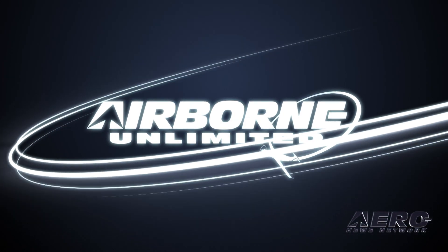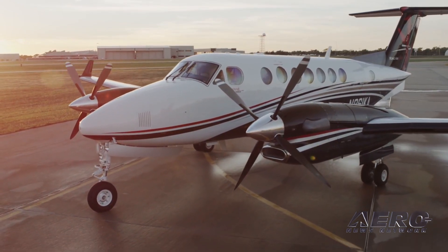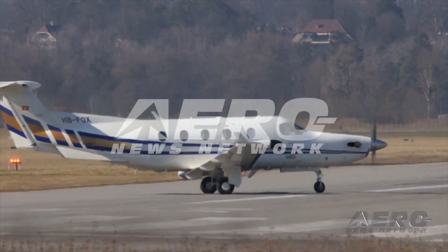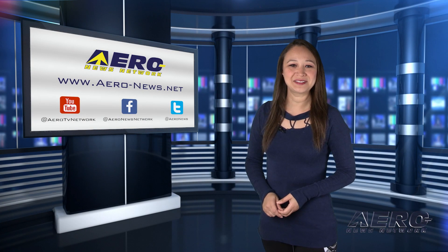Coming up on today's episode of Airborne Unlimited: Tamarac announces King Air Wing Mod, NetJets buys up to 100 additional Phenom 300 aircraft, and Honeywell publishes its 30th Annual BizAv Outlook. Thank you for joining us, I'm your host Kimberly K.